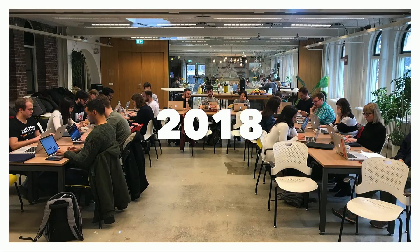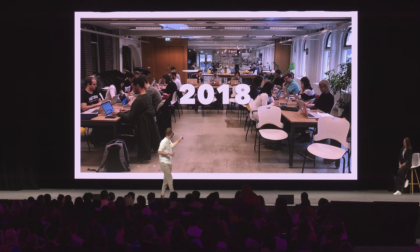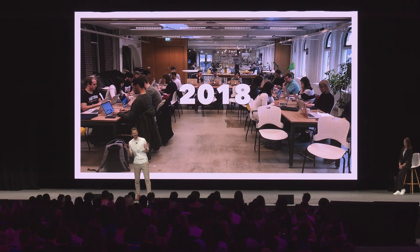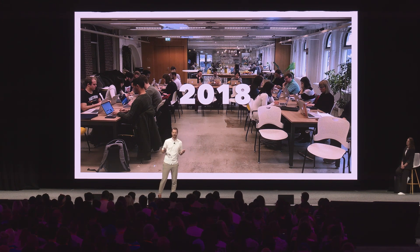It was 2018, and we got designers from all across the company together to define our first components and the first look and feel for our design system. And to prove I'm not just some random stranger standing here today, this is actually me in the back on the left — you can recognize me by the back of my head. To be honest, I had no clue what I was doing back then. I just joined the company and didn't even know what a design system was. I didn't know anything about components — they put me in charge of the divider component, which is literally just a straight line. It didn't have any properties, but still, I was super excited.